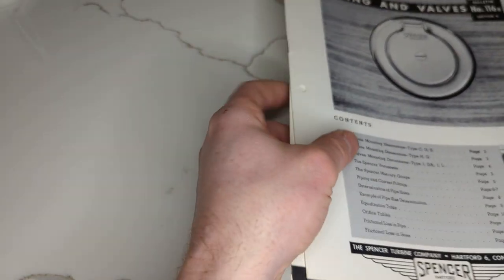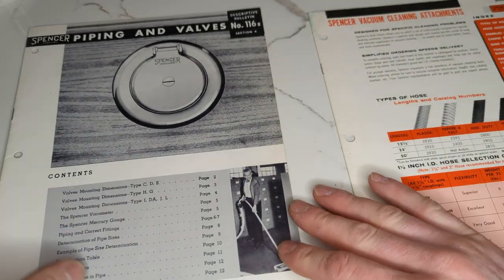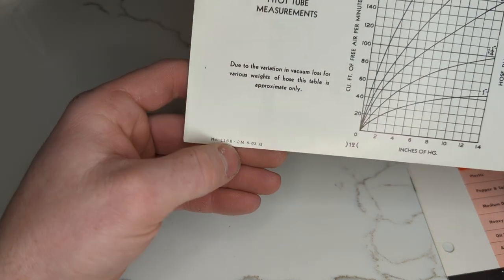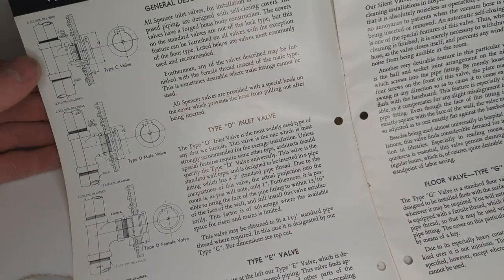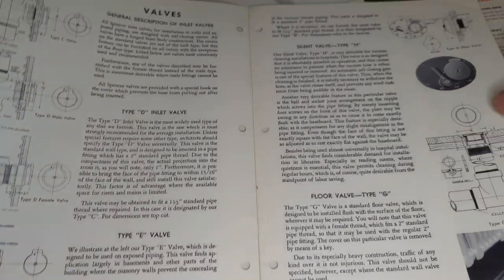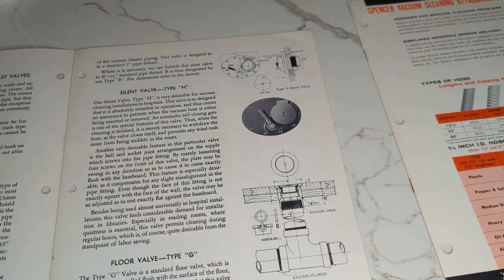Similar publications were available in later decades, but this is just what I've got to share. This one is Piping and Valves — let's see if there's a date on this. Could this be from 1963? I suppose it could. The valves are the same and we're still installing with threaded iron piping, at least per the diagrams. This silent valve — I ran into this in a hospital on the south side of Chicago, Mercy Hospital, which is now called something else and no longer has these in the lobby, but they had like four of these in their lobby.